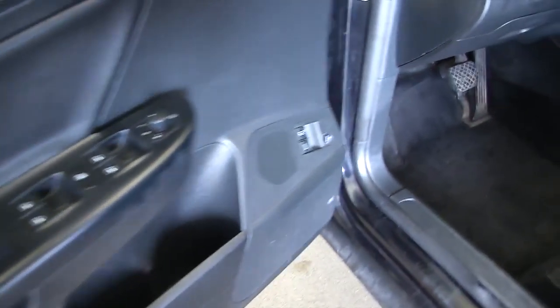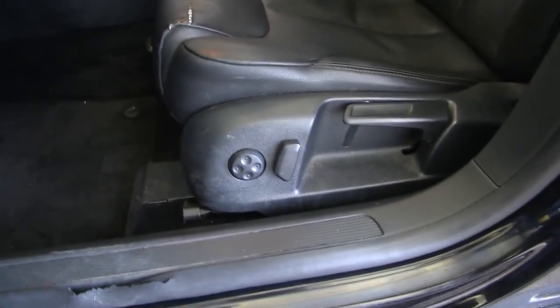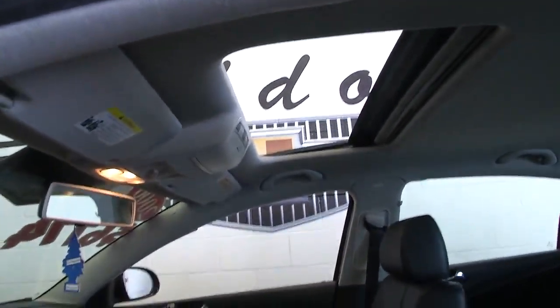Hard to believe that it's a 2006 and that it's got 135,000 miles on it. Power sunroof.